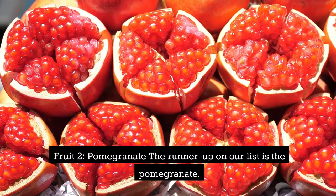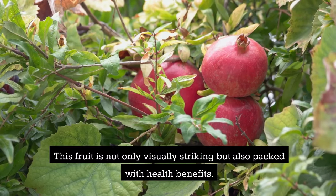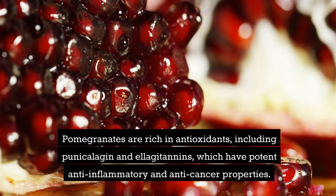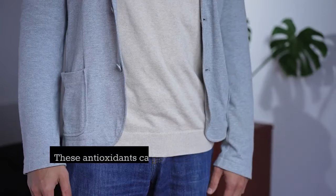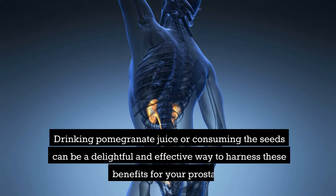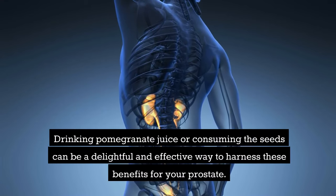Fruit 2: pomegranate. The runner-up on our list is the pomegranate. This fruit is not only visually striking but also packed with health benefits. Pomegranates are rich in antioxidants, including punicalagin and ellagitannins, which have potent anti-inflammatory and anti-cancer properties. These antioxidants can help in slowing the growth of prostate cancer cells and improving prostate health. Drinking pomegranate juice or consuming the seeds can be a delightful and effective way to harness these benefits for your prostate.